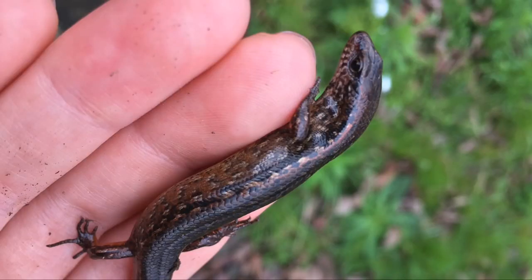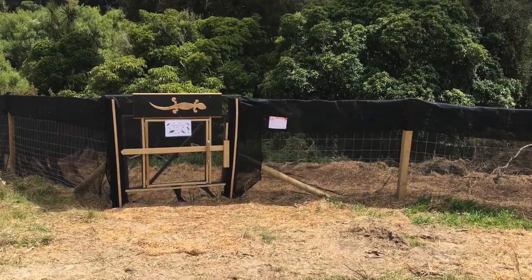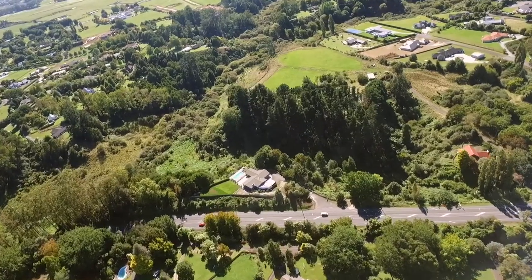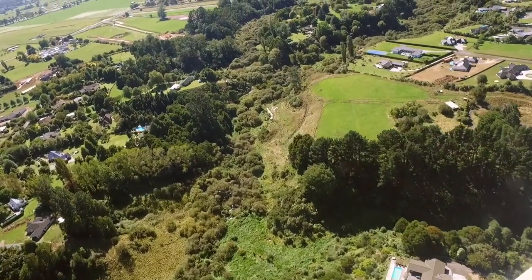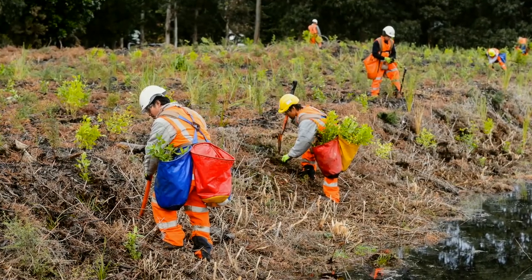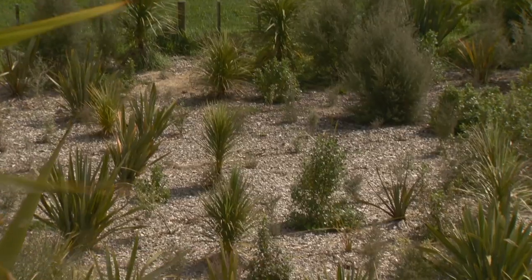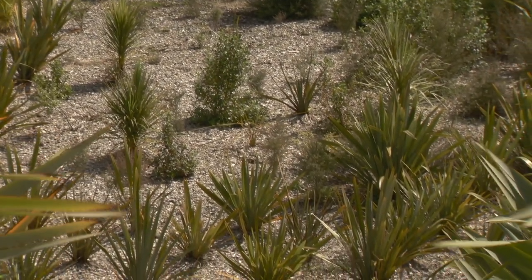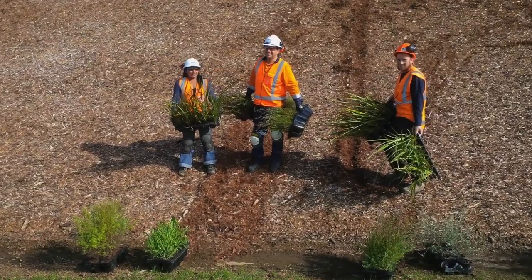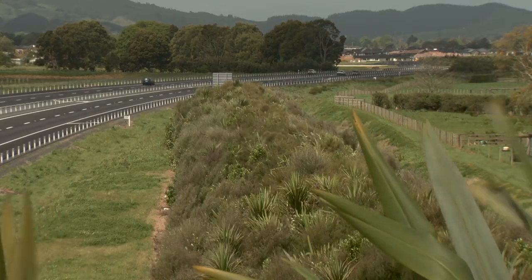We also capture native copper skinks and release them into a pest-free lizard enclosure. Many of the gullies where these species live are full of invasive and noxious plants. To enhance these areas, the project will clear and restore 20 hectares with native plantings and pest control. Across the project, we'll plant 650,000 new plants — most are native species sourced from the local area, but exotic specimen trees will also be used to tie the project in with the local landscape.